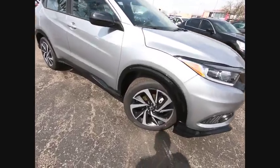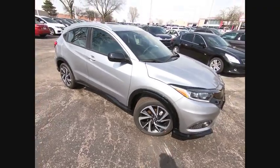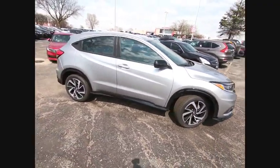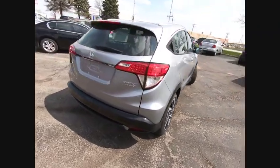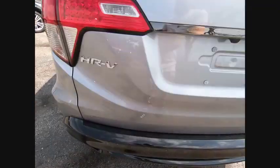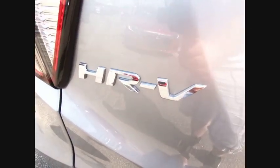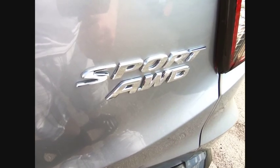Looking for the right vehicle? Check out the 2019 Honda HR-V. The HR-V has a good-looking exterior with a clean design. It comes with a well-tuned suspension and a handsome and flexible interior with tons of options to choose from, and is priced below $25,000. This vehicle has less than 100 miles.